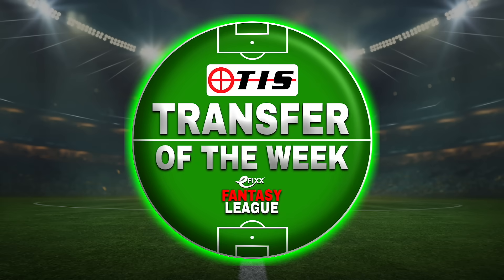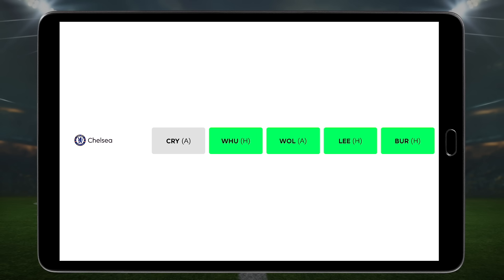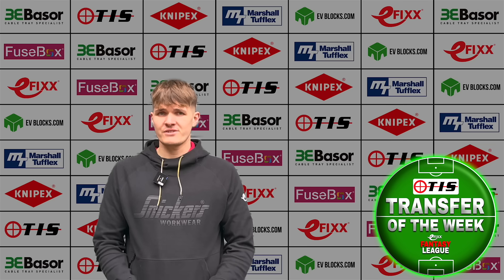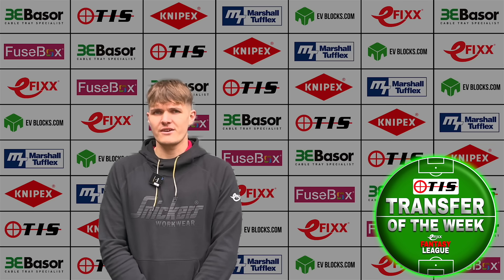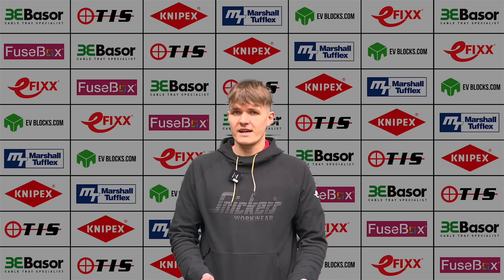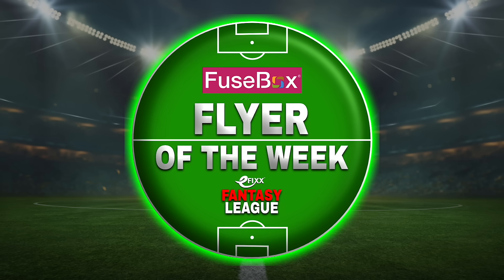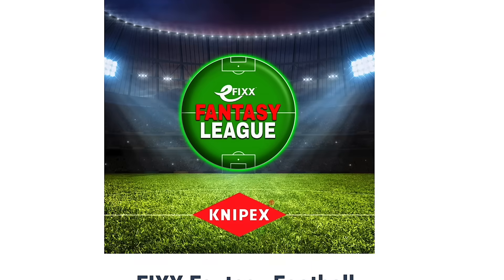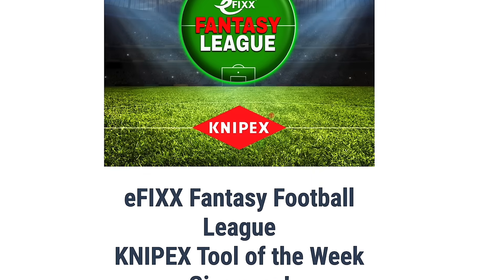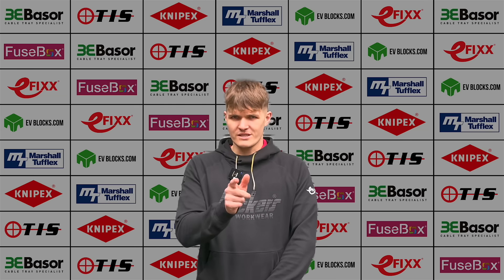Finally, it's time for the TIS Transfer of the Week. My pick this week is Enzo Fernandes. Looking at Chelsea's upcoming fixtures — West Ham, Wolves, Leeds and Burnley — there are points to be had there, especially with several of those teams fighting for survival. Enzo is fairly priced, gets involved in attacking returns and can even chip in with defensive points. That's the highlights from Game Week 22 and the eFix Fantasy League. Huge thanks to our brand partners for backing the fun. Don't forget to enter the draw for the Nipex Tool of the Week. Until next time, may your captains actually play, may your benches be stacked, and may Leeds continue to disappoint Rick.